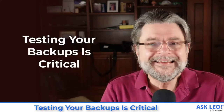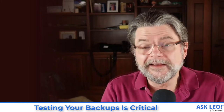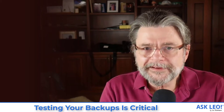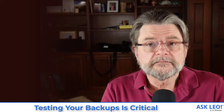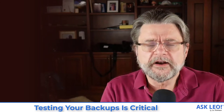Testing your backups is critical. It's also not obvious. So let me walk through a couple of different things that you can and probably should do at some point to make sure the backups you think are backing up really are backing up. The simplest thing to do by far is to pick a file, delete it or move it, and then try and restore it from a backup.